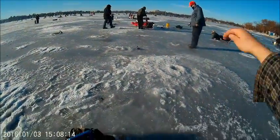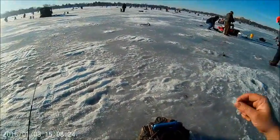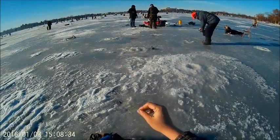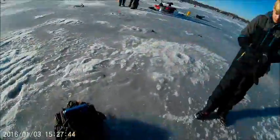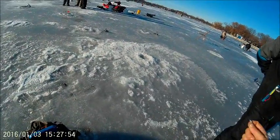We got a giant, we got a giant, we got a giant. Ian, come over here. We need to catch you a fish. Let me get this one off first. I'll tell you when to set the hook if one's actually going to come in.